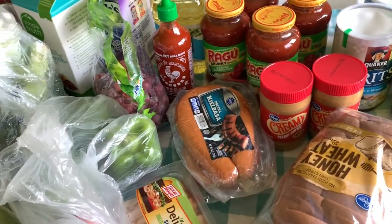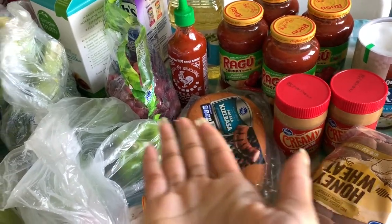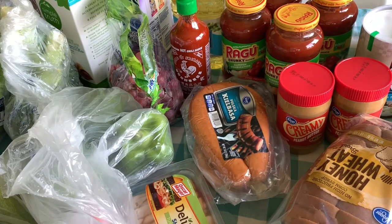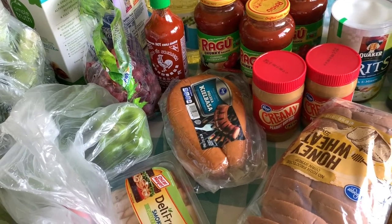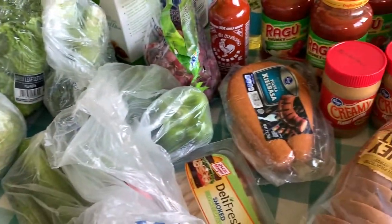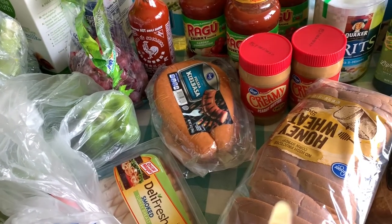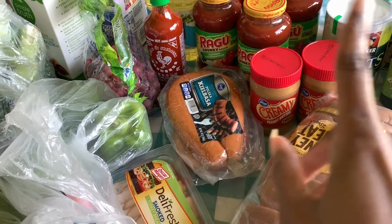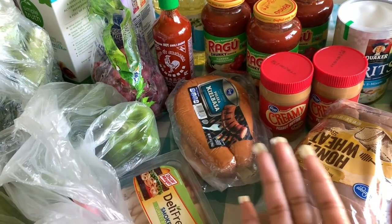If you guys have not liked the video yet, you might as well go ahead and give it a thumbs up, because you know you're gonna like this. You like haul videos if you're watching this, and make sure you are subscribed so you get notifications every time we post. I am standing up now — you can see all the things on the table — so I'm going to use a lot of my energy to show you guys these groceries from Kroger via Instacart.